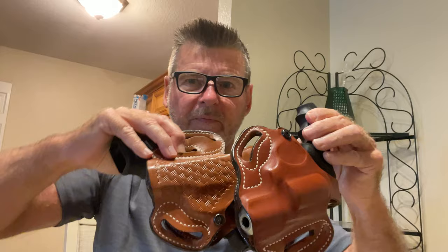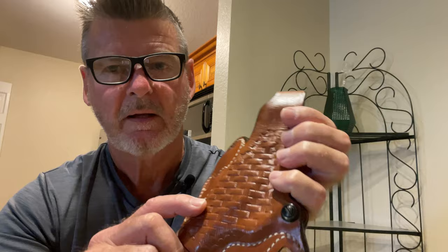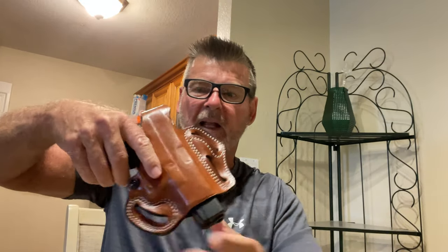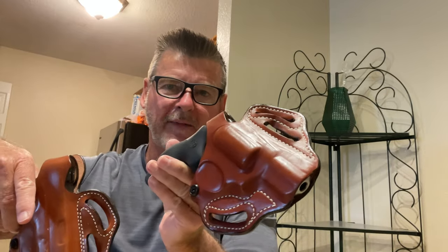For the Ruger 357 holster, it's also right-handed. I only have one left-handed holster, and that's for the LC9S Pro Ruger — the first one I bought, with a little textured fake weave pattern. I fell in love with DeSantis holsters and wanted more, but left-handed holsters are hard to find since most people are right-handed. So I ended up getting two right-handed DeSantis holsters: one for the Glock 17 and one for the Ruger 357 Magnum.